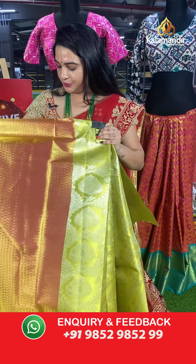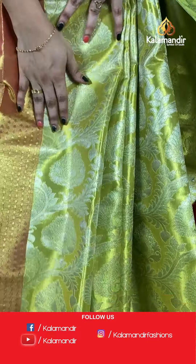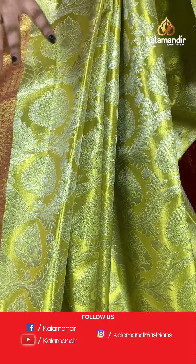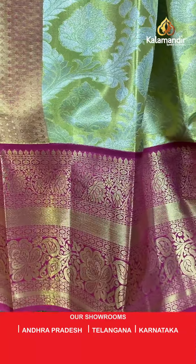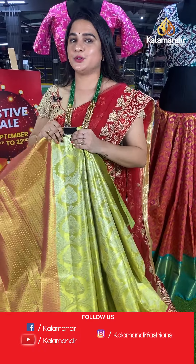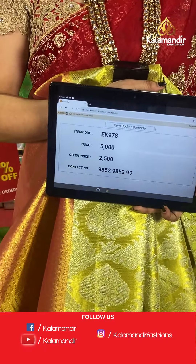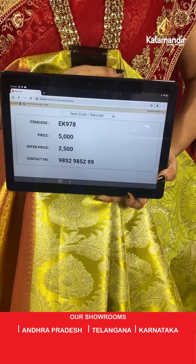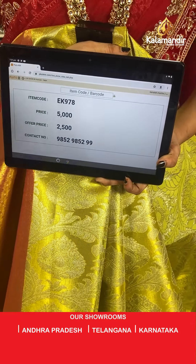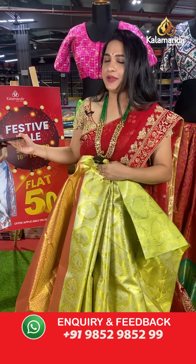Yellow and pink — a very traditional and vibrant combination. The body has lovely leaf motifs and cross florals in gold and silver zari. The border contrasts with leaf design, cross lines, and floral weave in golden zari, paired with a contrast kadi brocade blouse. Code: EK978, actual price ₹5,000, offer price ₹2,500. To place an order, take a screenshot and share on WhatsApp 9852985299.